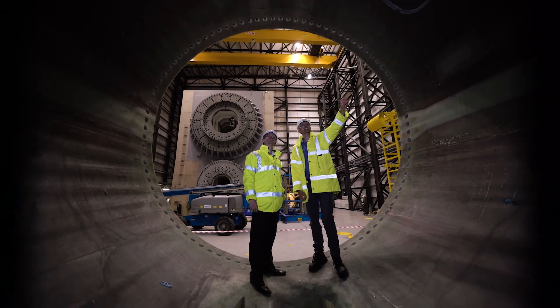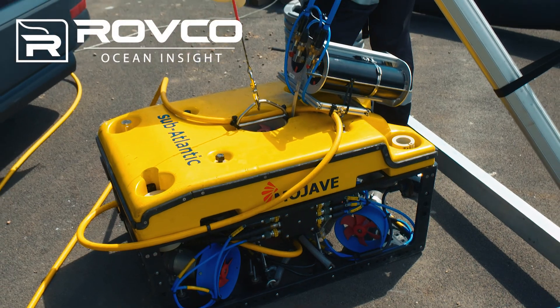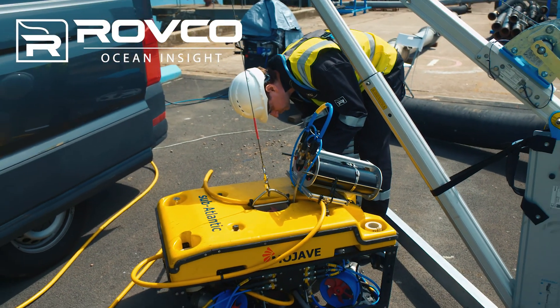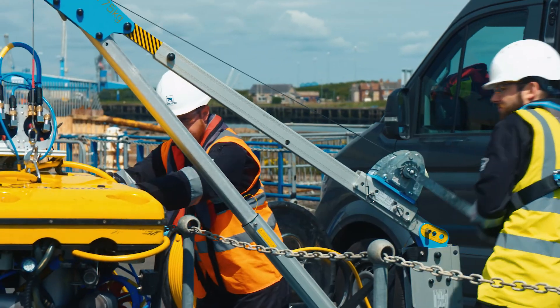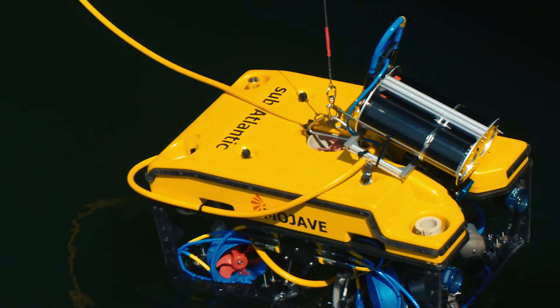We're working with a number of companies developing exciting technologies, including Bristol-based Rovco. Over the last 12 months we've helped the Rovco team secure funding from investment syndicates and Innovate UK to allow it to test and validate its technology at our National Renewable Energy Centre here in Blythe.